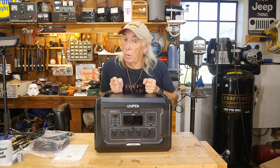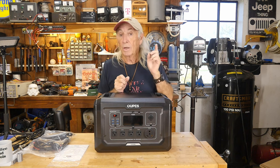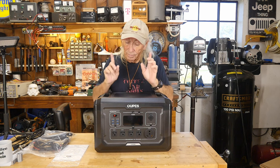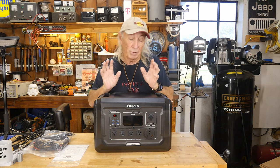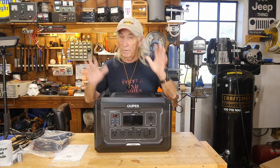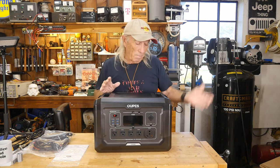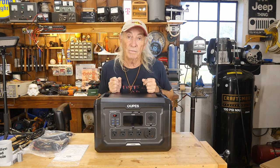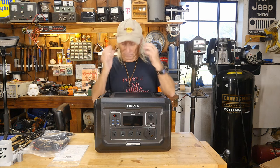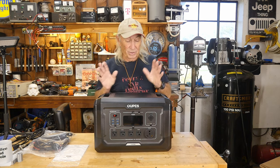This unit can charge up from portable solar or hard panels — you can bring in up to 2250 watts. They do cut it off at 2000, so technically the max is 2000 watts. It can take up to 150 volts coming in from solar panels at 15 amps — that's a lot of power.